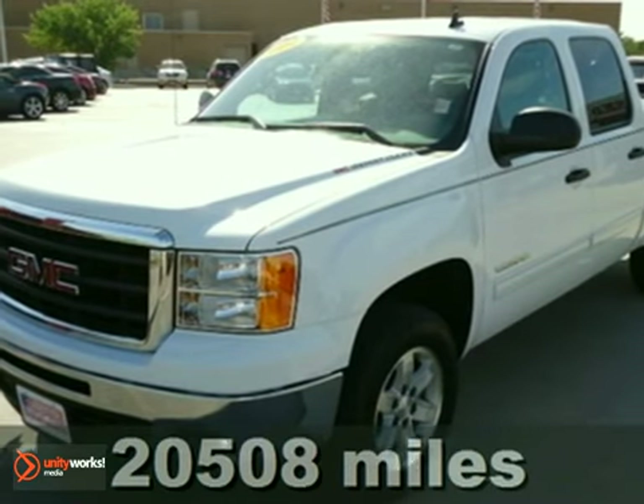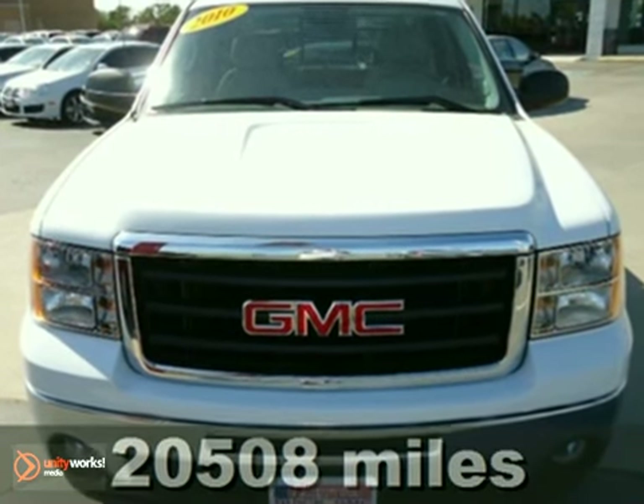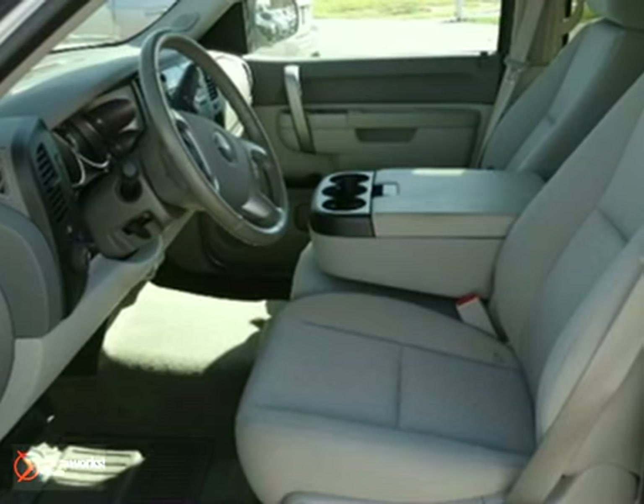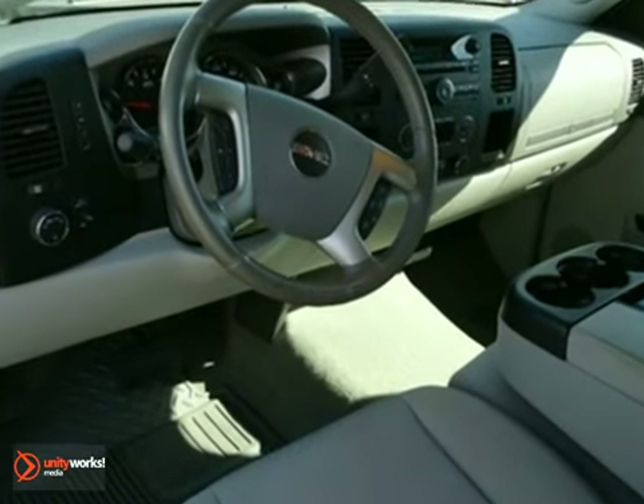It's a 2010 GMC Sierra 1500. Standard features in the rugged and reliable Sierra include dusk-sensing headlamps, dual front side-mounted airbags, daytime running lights, and chrome-finish bumpers.